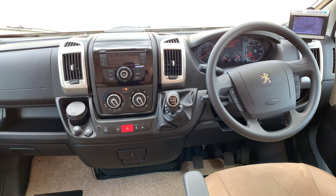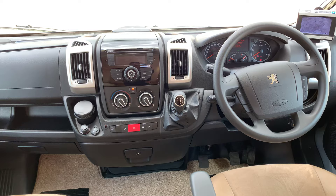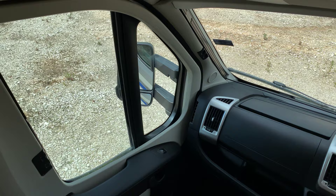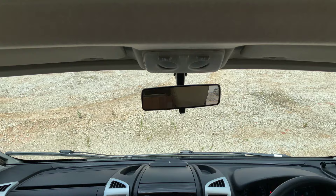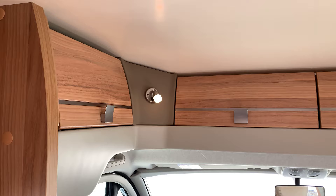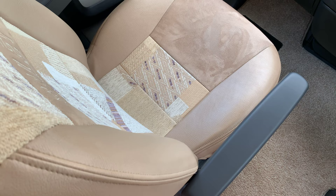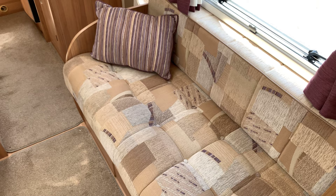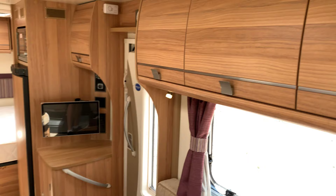Six speed gearbox, steering wheel controls, cruise control, cab air conditioning, radio CD player, driver and passenger airbag, electric mirrors and windows. This does have the cab blinds all the way around as well. Of the cab itself there are storage lockers. This does have the slightly nicer upholstery than some of the Baileys — it is half leather and half cloth. Some of them are a bit too flowery for most. It has two bench seats again with storage lockers above and storage underneath as well.